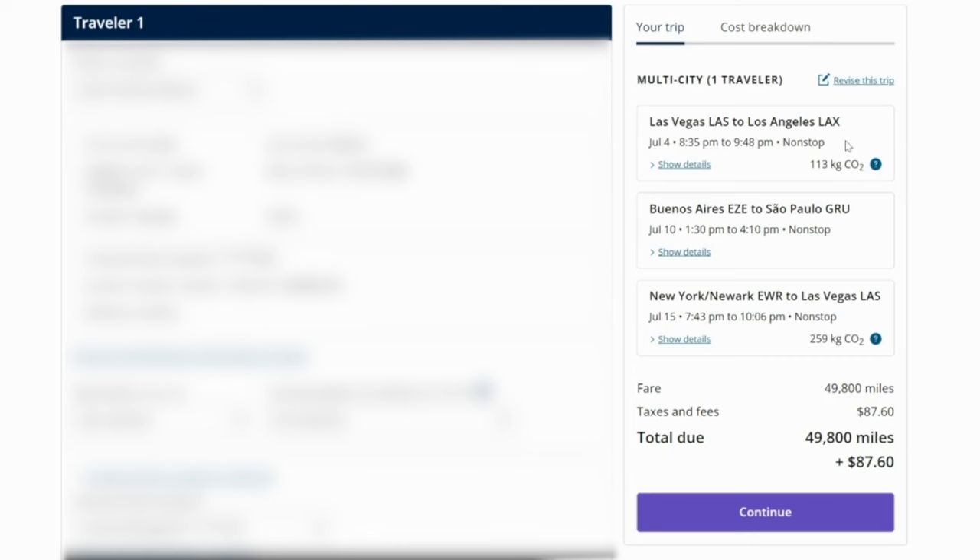And to get between Los Angeles and Buenos Aires from the Alaska example, that only costs 45,000 Alaska miles plus about $44 in taxes. And to get from Brazil to New York costs the same 45,000 Alaska miles plus $44 in taxes and fees. So that's how you can put together a really incredible itinerary through South America using possibly leftover domestic points currencies sitting in your Alaska and United accounts. I hope you found those tutorials useful — suggestions for future topics are always welcome.